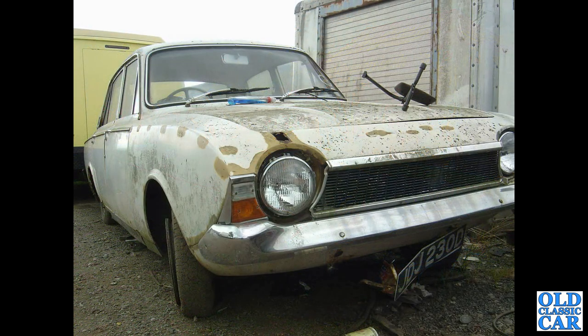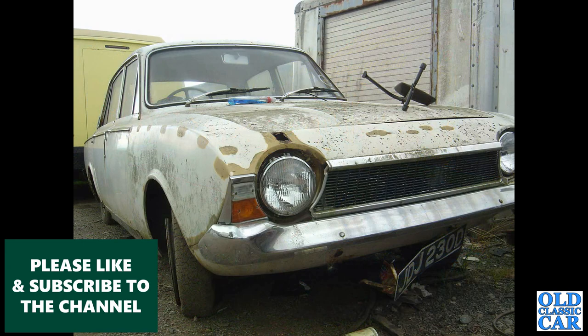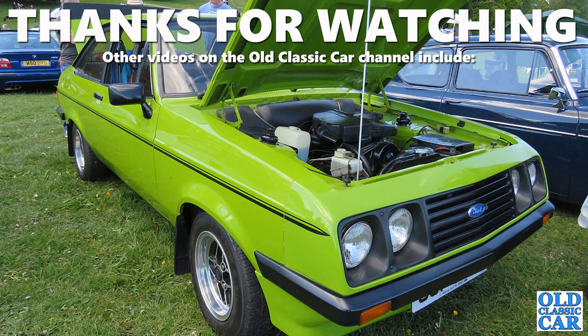Rounding out this collection is a Corsair looking particularly down at heel in a Welsh scrapyard - I doubt it survived. That concludes this collection of classic British post-war Fords of the 1940s, '50s, '60s, '70s and into the 1980s.